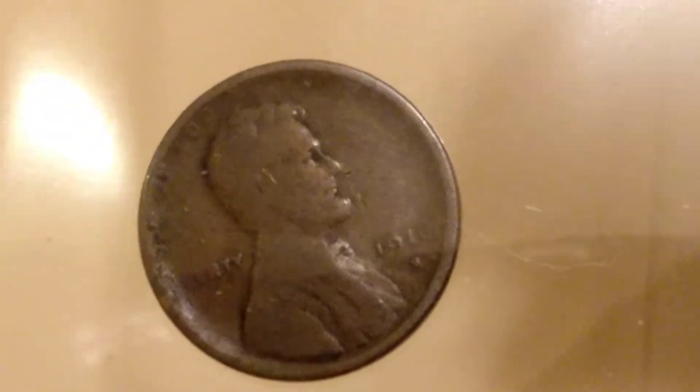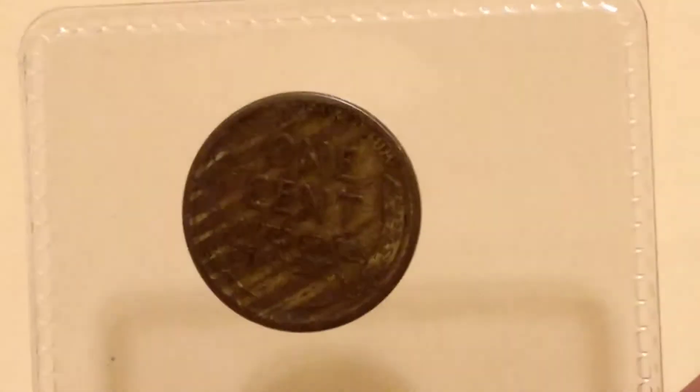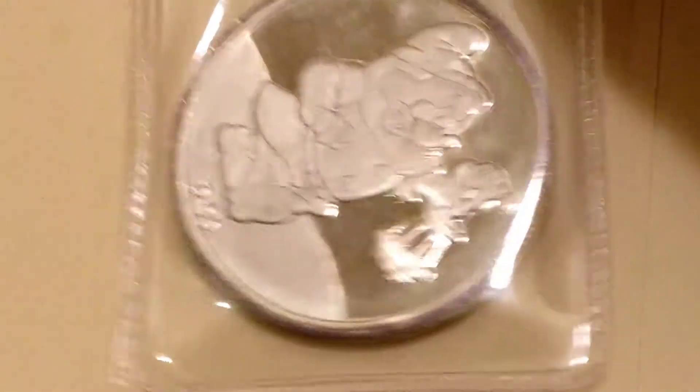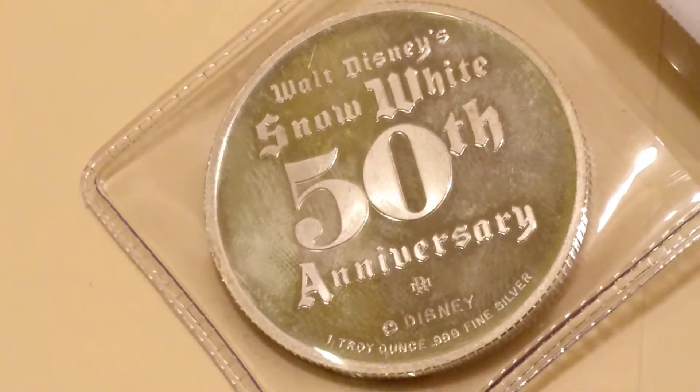This is a 1916 D or S penny — they pulled this one out, it's got that weird stripe on the back, looks pretty cool. This one is a 1959 D uncirculated penny. This one is a silver round — Snow White and the Seven Dwarfs — that's a 1 ounce 0.999 silver.